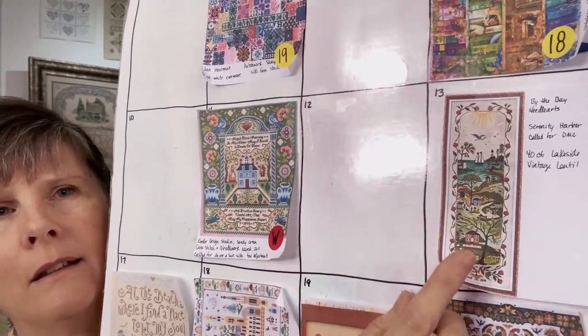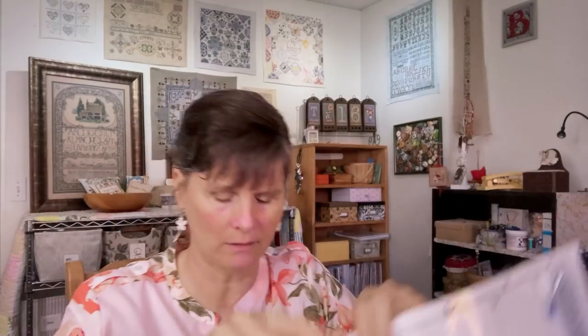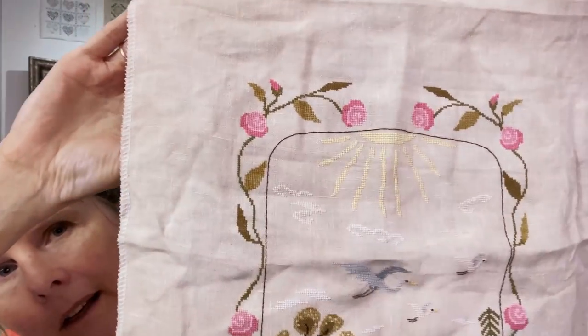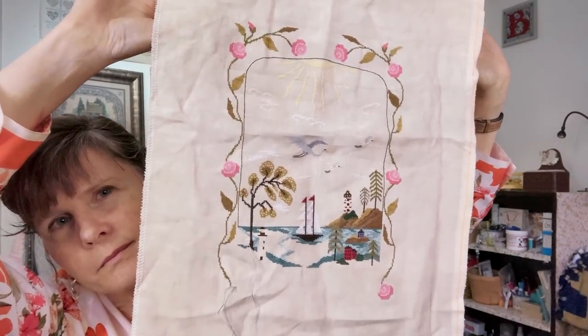May 13th is Serenity Harbor by By the Bay Needle Arts. Mine is on 40 count Lakeside Vintage Lentil — a new start for Mania last year. This is what it will look like when it's finished, and this is what I have so far. I'm always in the mood to work on this one in the summer and I'm very excited to get back to it, so that one will stay on.